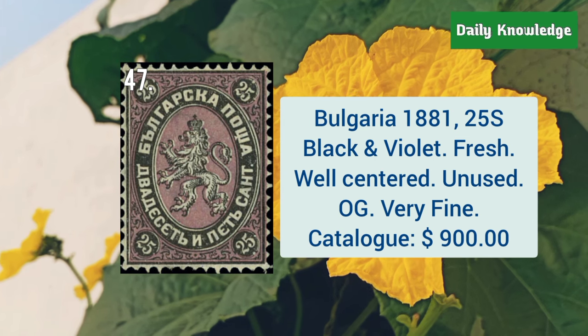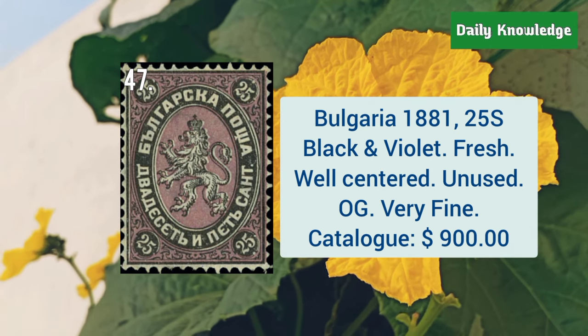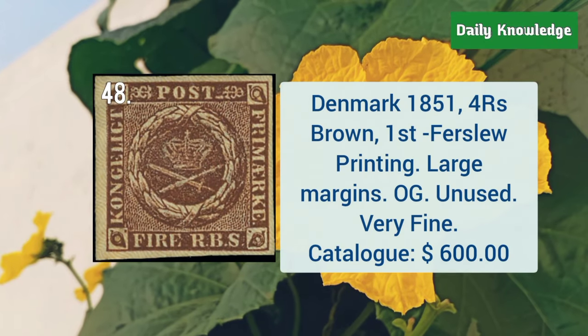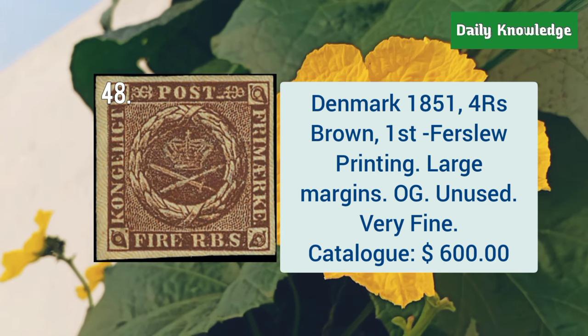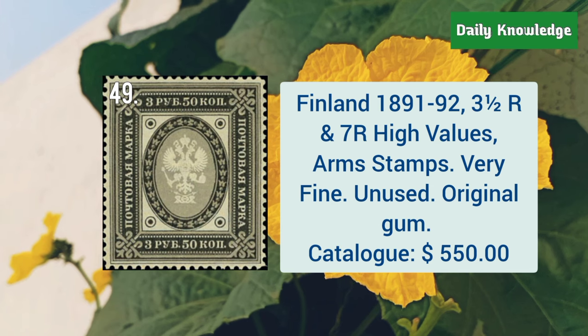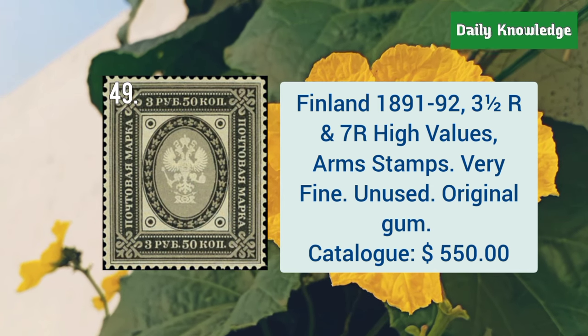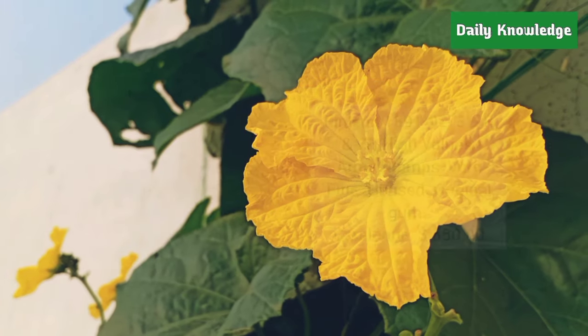Bulgaria, 1881, 25S black and violet, fresh, well centered, and unused. Denmark, 1851, 4RS brown, first fore-slew printing, with large margin and original gum. Finland, 1891 to 92, 3.5R and 7R high values, arms stamps.